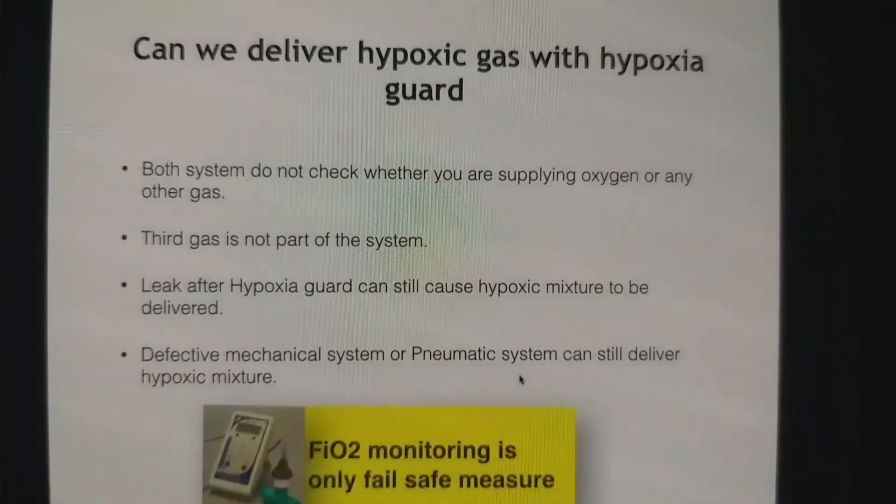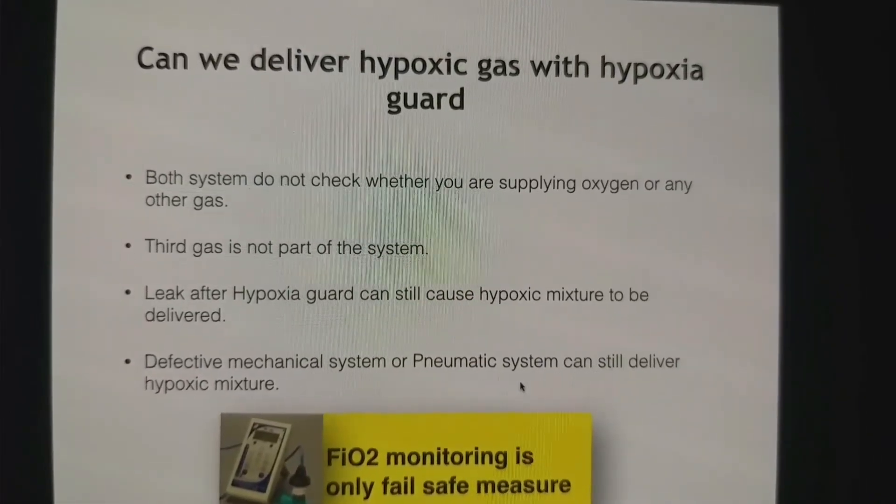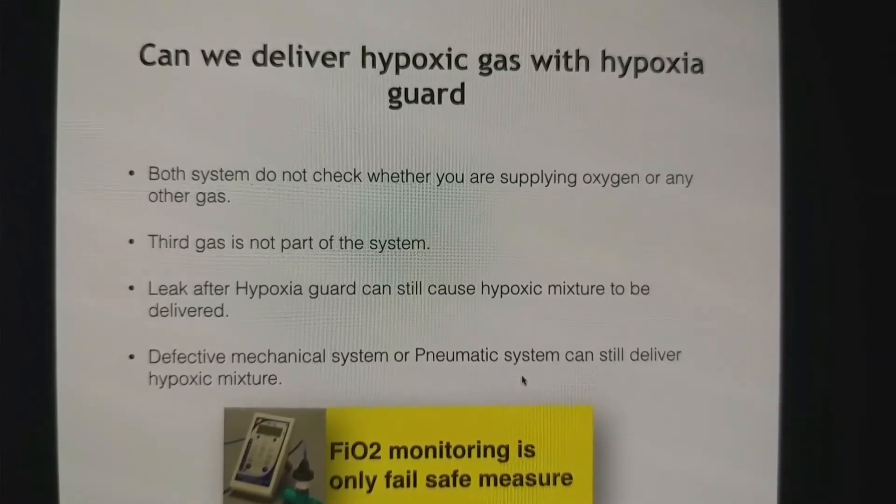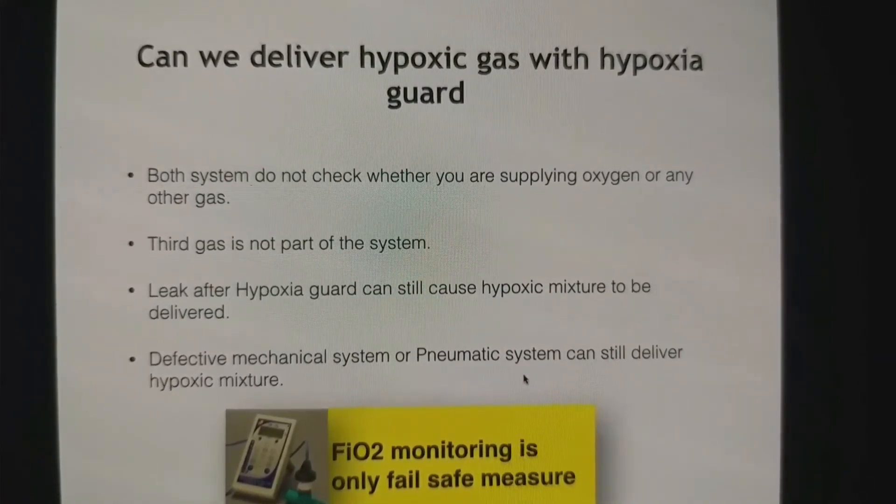So the only fail-safe system is FIO2 monitoring. That is the only truly fail-safe system. If you really want to avoid the problem, use oxygen FIO2 monitoring.